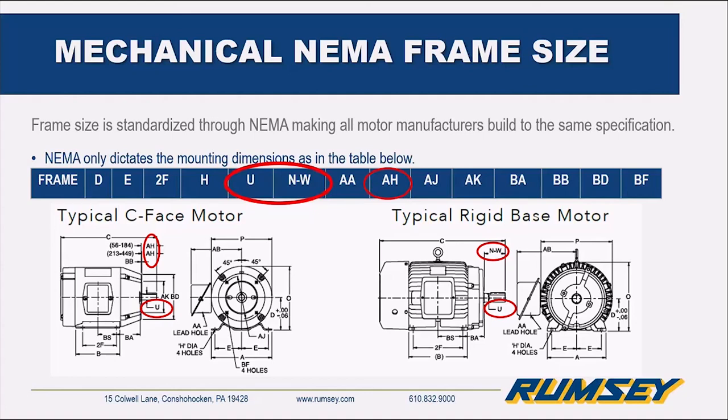Moving into the U, N, W, and AH dimensions — they all deal with shaft size. The U is the shaft diameter. That makes a big difference if you're going into a gearbox without having to put some kind of bushing in. If it's a belt application, you might have to change the sheave if the U isn't the same. The N, W, and AH are similar in that they deal with the length of the shaft — N and W are for a T frame, and AH is for a C-face. They have certain characteristics that differ because of the mating face.